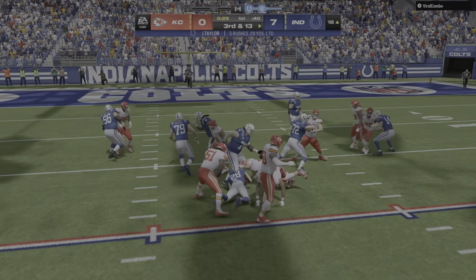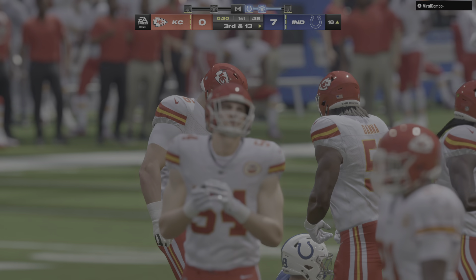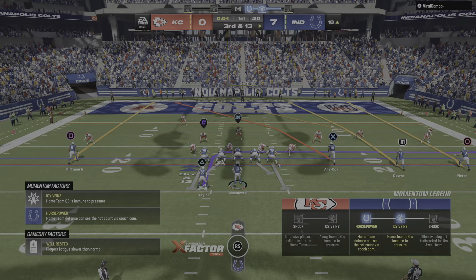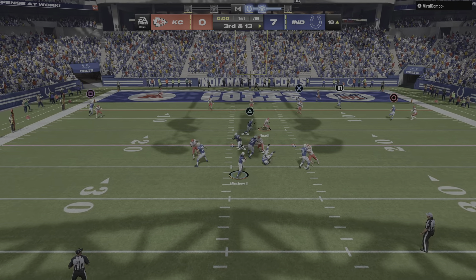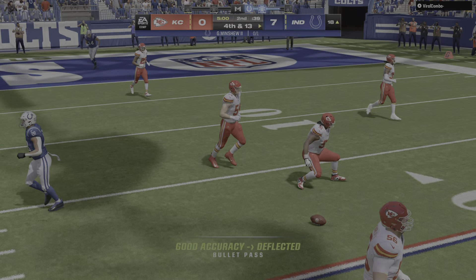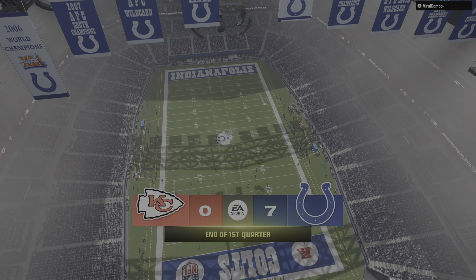Second down — another run with Taylor — and he is met in his tracks behind the line of scrimmage. The chance of wasting this great starting field position, a real threat. This is third and long. Now Minshew — and that's going to be knocked away and incomplete. And time has expired on the first quarter.